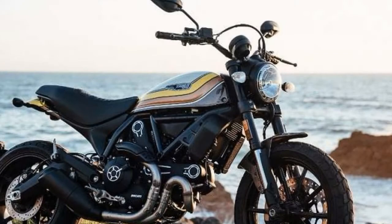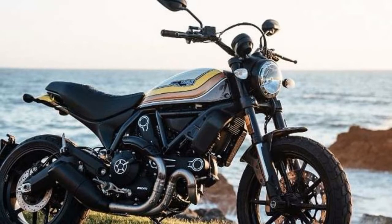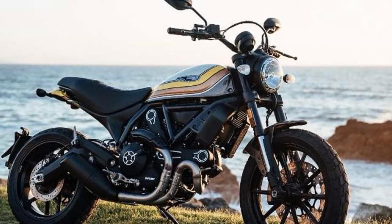The Ducati Scrambler Mach 2.0 India launch has been confirmed. In India, the Ducati Scrambler Mach 2.0 could be priced around Rs 8.6 lakh, ex-showroom.